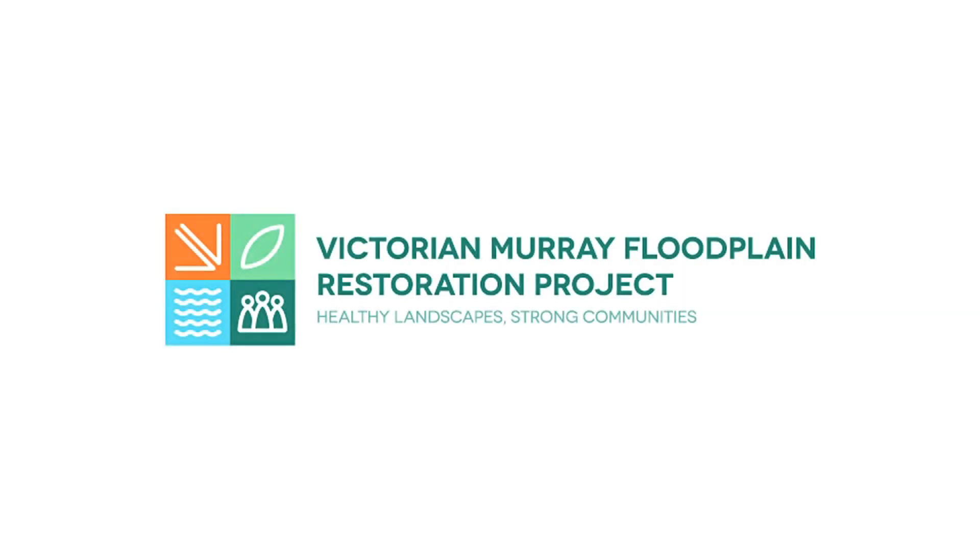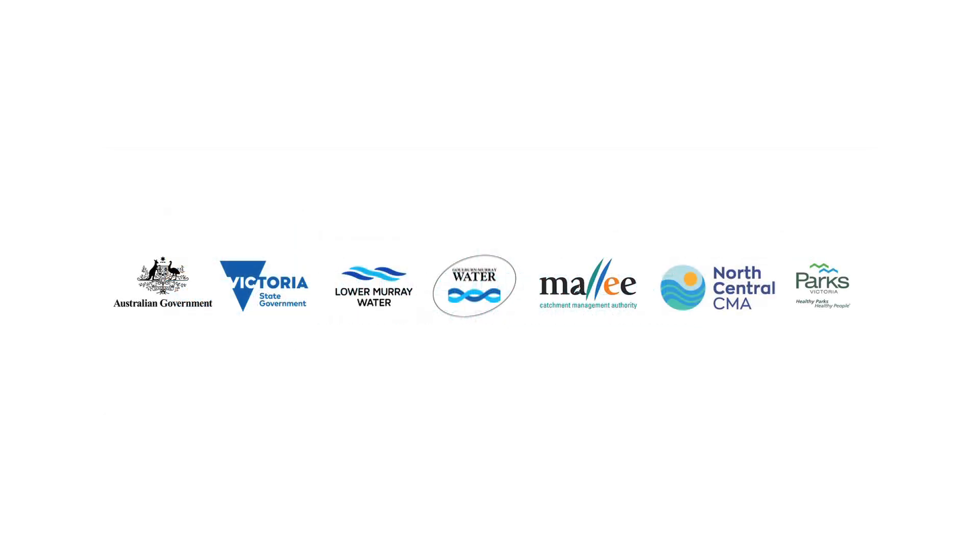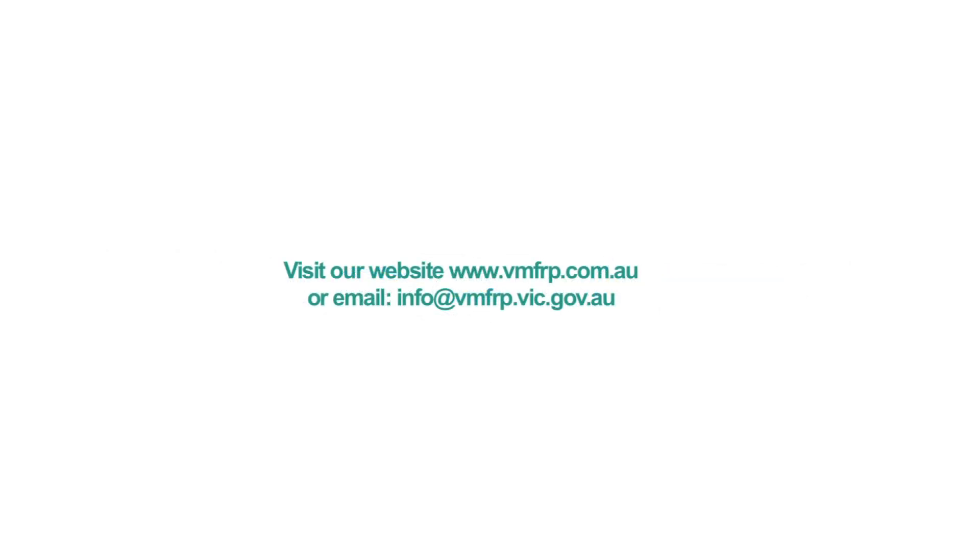This project is being implemented as part of Victoria's obligations under the Murray-Darling Basin Plan in partnership with Lower Murray Water, Goulburn Murray Water, Mallee CMA, North Central CMA, Parks Victoria and the Department of Environment, Land, Water and Planning. The VMFRP program is funded by the Commonwealth Department of Agriculture.